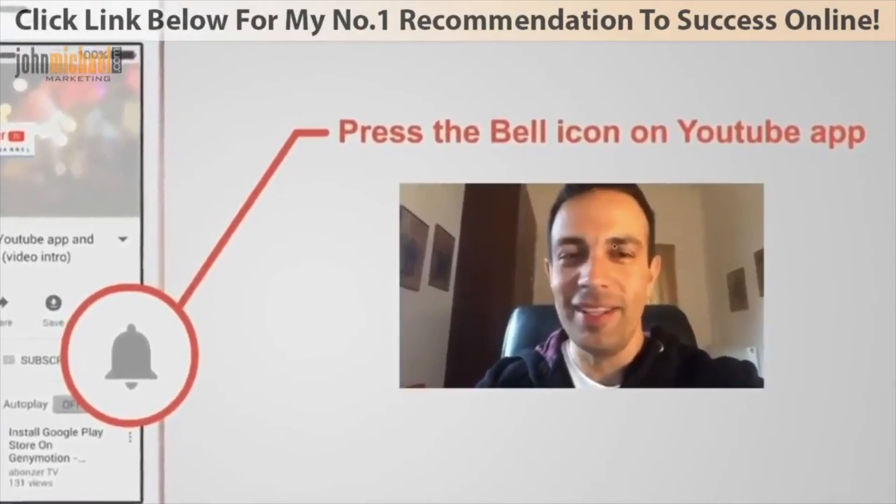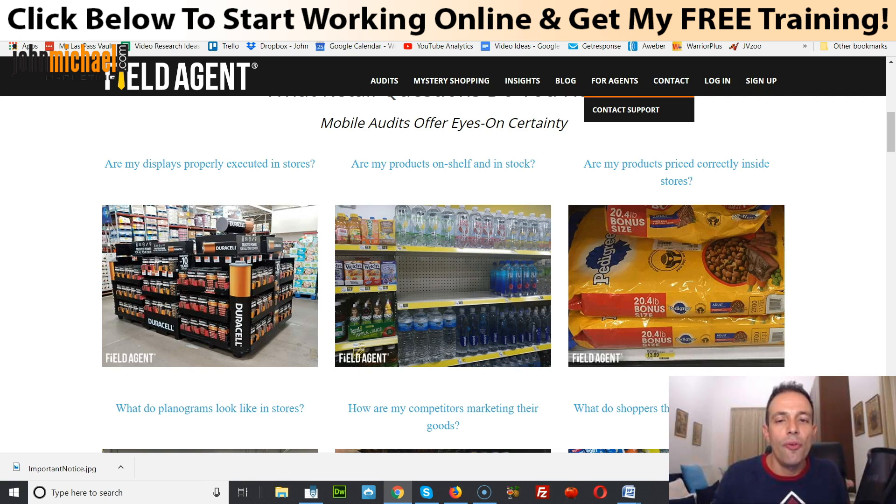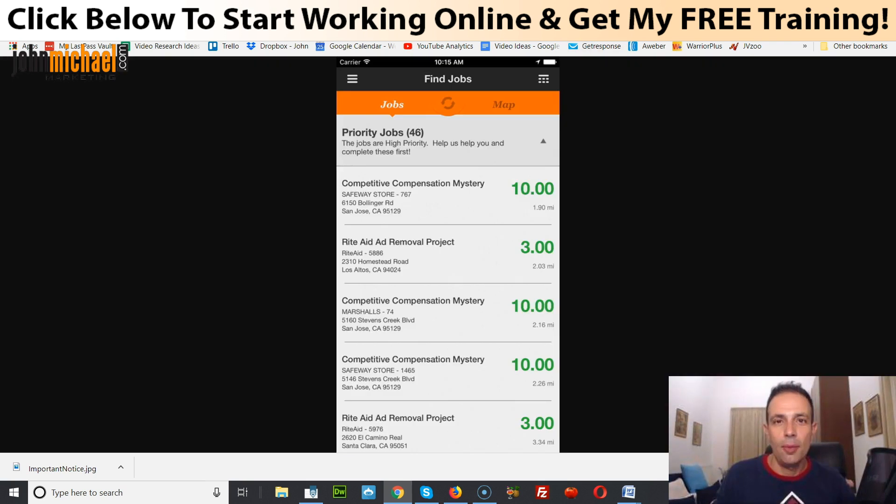Today I'm gonna be talking to you about a website that was featured on the Guardian when it first launched in 2010. This company is one of the biggest, most well-known money-making apps that's been around for ages. The company is called Field Agent, and all you need to do is take pictures with your phone.